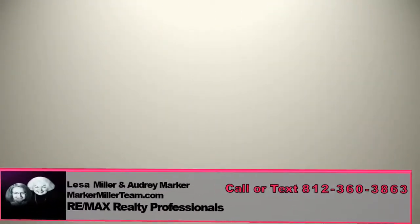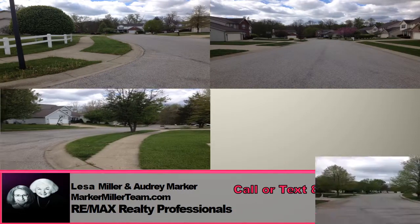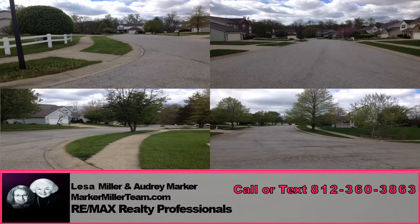If you buy a home for sale in the Woodgate neighborhood of Bloomington, Indiana, the local schools serving the area are in the Richland Bean Blossom School District.